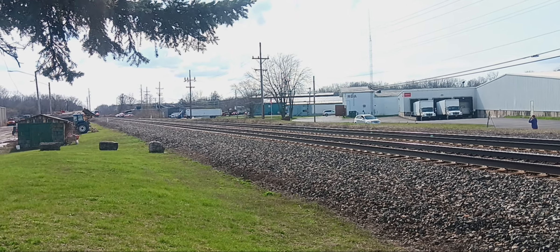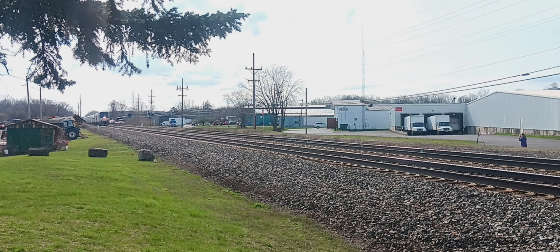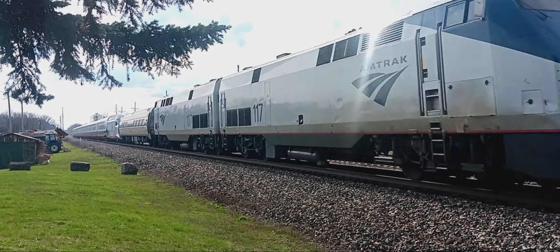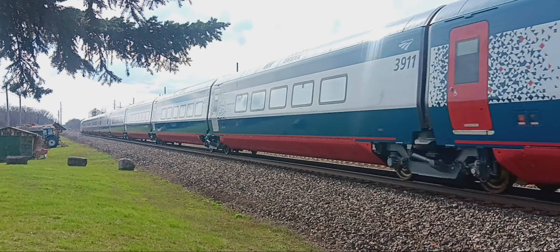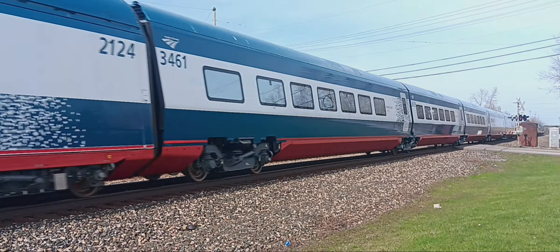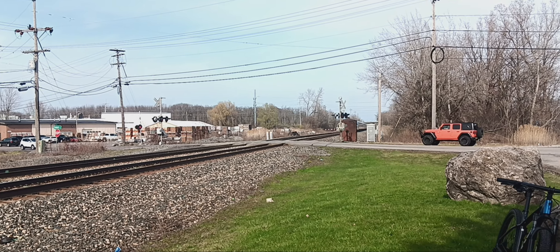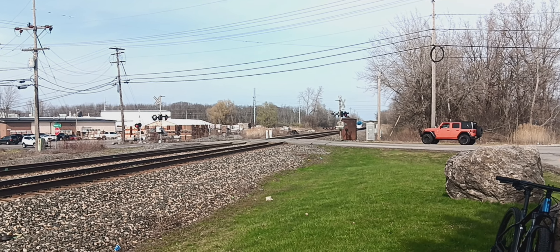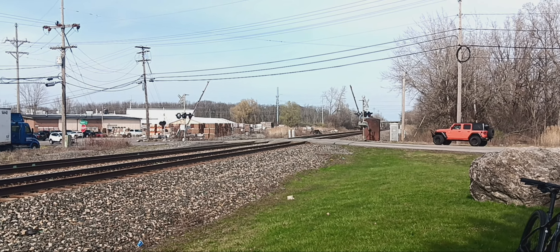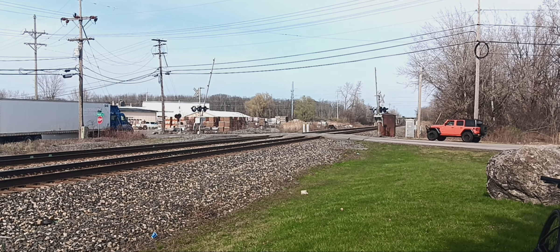CSX Equipment Defect Detector, milepost 378.0, Track 2. No defects. No defects. Total axles: 40. End of transmission.